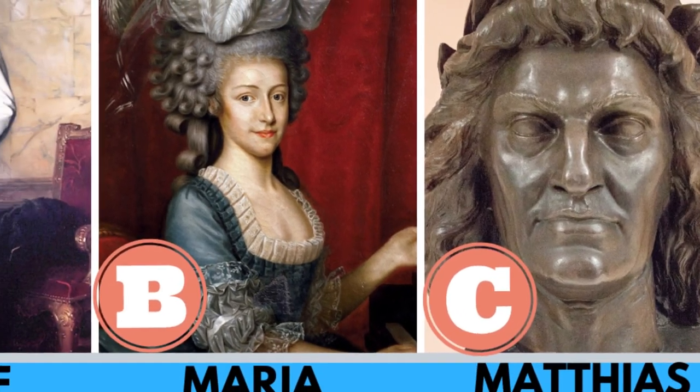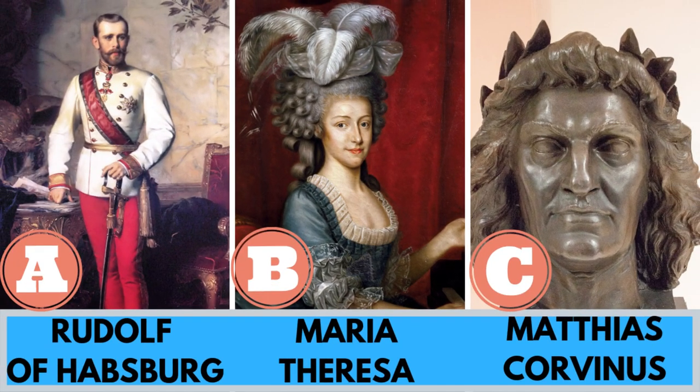Quick quiz before the video: what famous ruler loved Alpine Dachsbraches? A, Rudolf of Habsburg; B, Maria Theresa; or C, Matthias Corvinus? Watch the video and find out the correct answer.